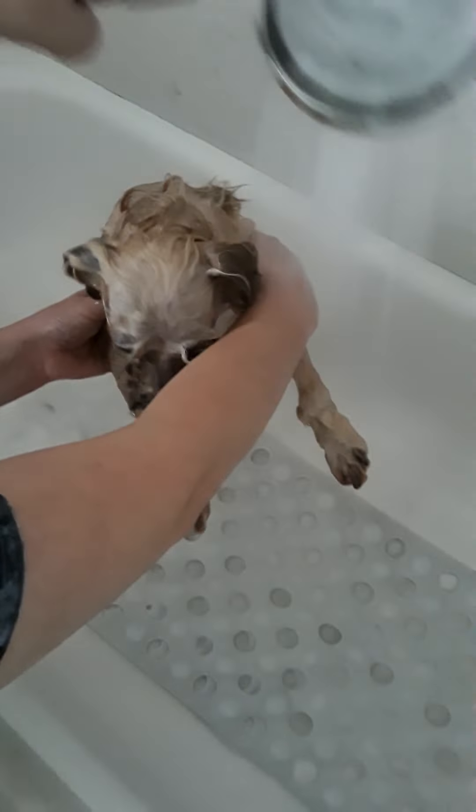He's so cute — little face, little face, little body. His eyes look great.